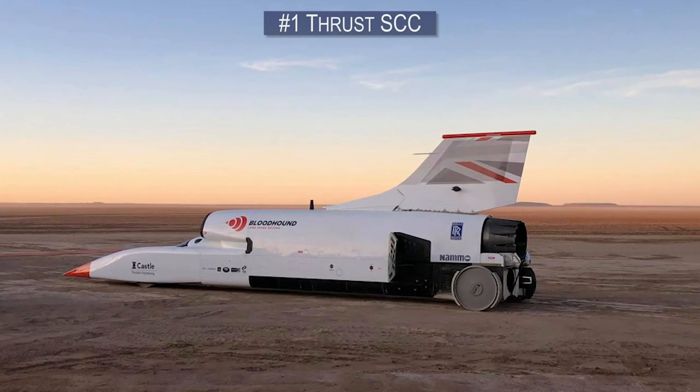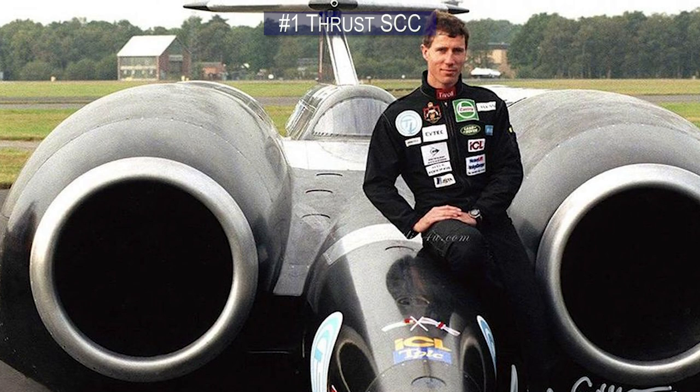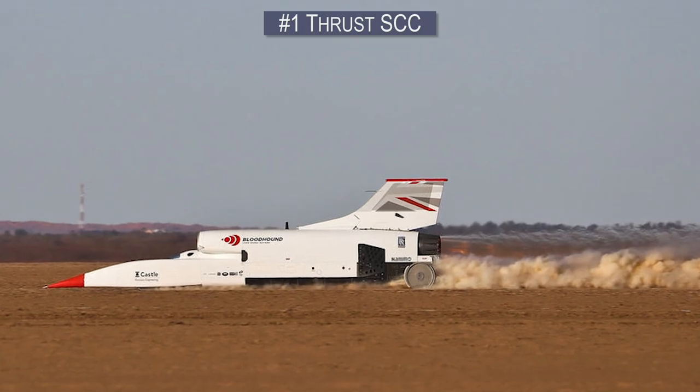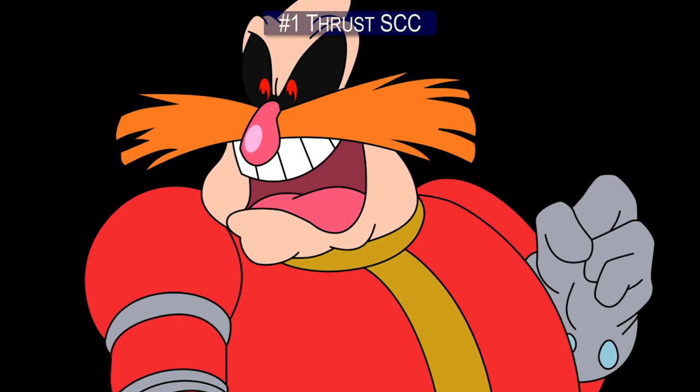British Royal Air Force fighter pilot Andy Green, who also holds the 1997 record, will be the one to drive the Bloodhound LSR in an attempt to break 1,000 miles an hour. After that, he plans on defending the world from the maniacal schemes of Dr. Robotnik.